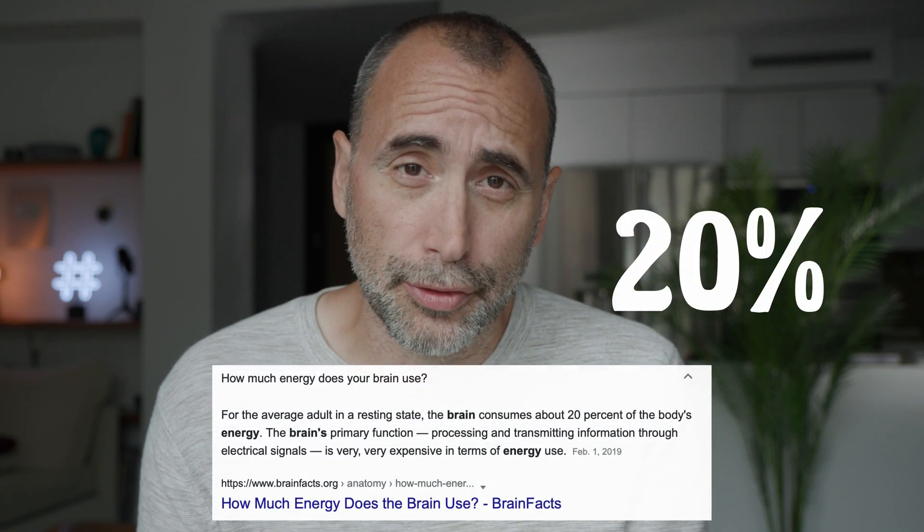Hey guys, welcome to the video. This is going to be a little unusual for some people, perhaps. You're a coder, you're working all day — it's very tasking on the brain. You may not know, but your brain could take up as much as 20% of your energy use throughout the day.